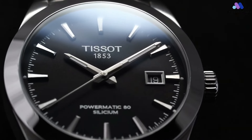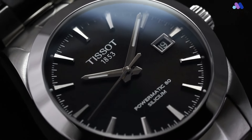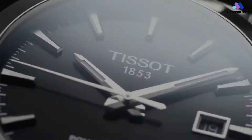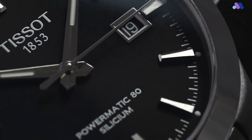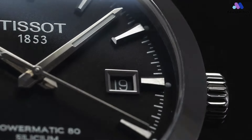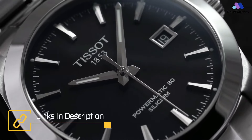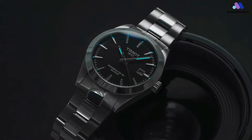The Gentleman Powermatic 80's true brilliance lies within its movement — a technical marvel that ensures precision and longevity. The Powermatic 80 movement, boasting an impressive 80-hour power reserve, guarantees accuracy and consistent performance, making it an ideal companion for today's dynamic lifestyle. The dial is a testament to refined design, minimalist aesthetics, and attention to detail. The dial's subtle texture complements the sleek indices and hands, ensuring optimal legibility.